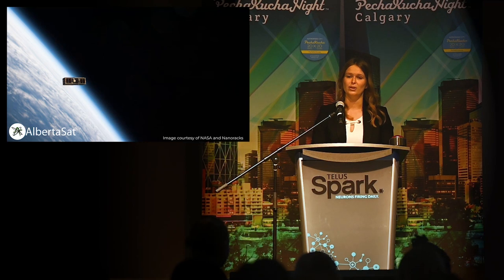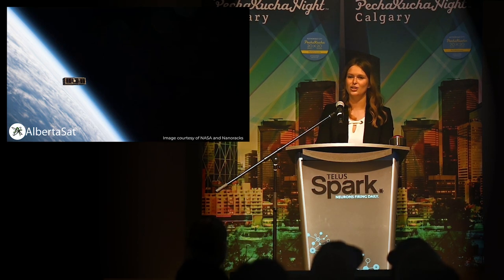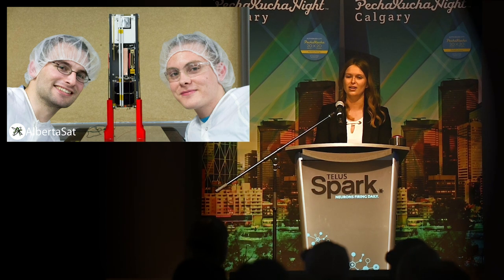Our next mission was named Exalta One, or the Experimental Albertan One, and it was actually the first made-in-Alberta satellite. Its launch in 2017 put us on the world aerospace stage. Exalta One was part of the NanoRacks QB50 mission, a constellation of 28 cube satellites from around the world, which came together to study space weather through the observation of plasma flow and its interaction with the Earth's magnetosphere and lower ionosphere — which really just means it studied the northern lights.